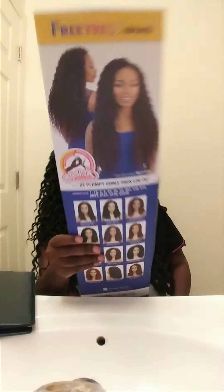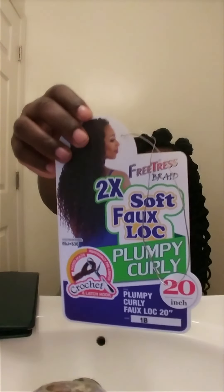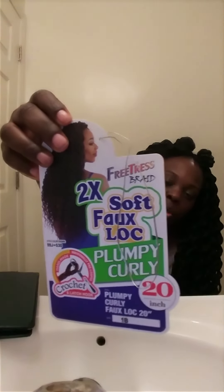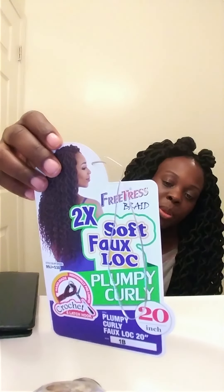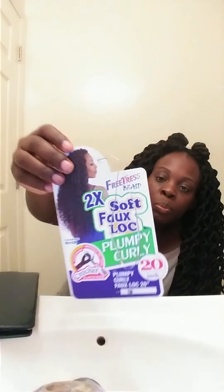This is how she did hers. I used five and a half packs for mine. Each pack comes with 24 locks, so I used five full packs and then 18 pieces from a sixth pack.